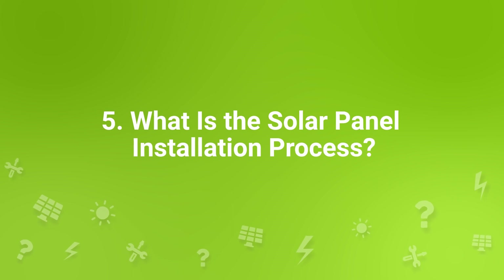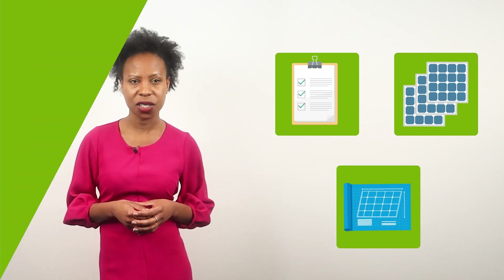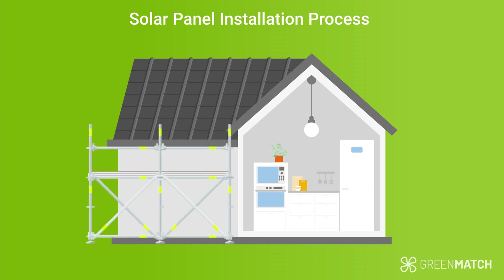What is the solar panel installation process? The installation process for a domestic solar panel system shouldn't take longer than a day. Before the actual installation takes place, a professional installer will have already come and assessed your home, determined the right system size, and planned the layout. On the day of the installation, the installers first need to set up the scaffolding and mark out the positioning of the solar array. The way your panels are mounted depends on your roof — clay tiles are the most common in the UK.